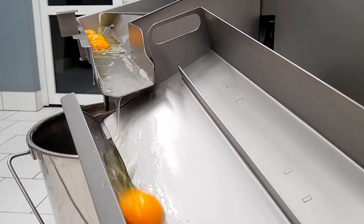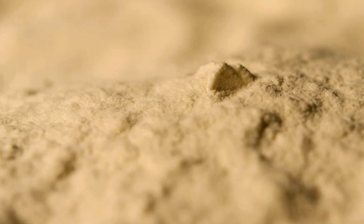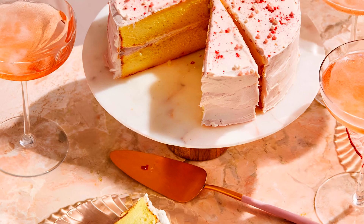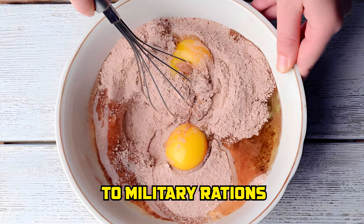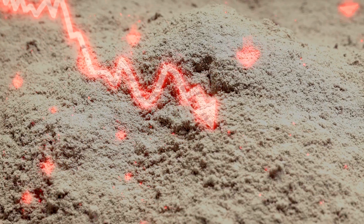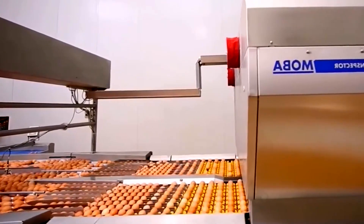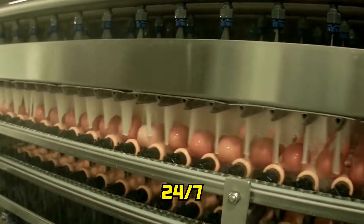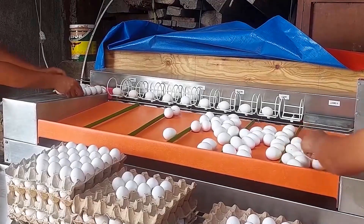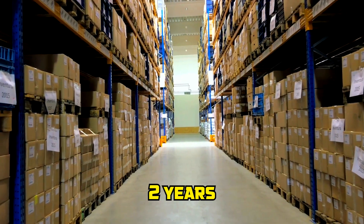Some eggs aren't sold as liquids at all — they're dried into powders. Using spray drying, liquid eggs are atomized into a hot air chamber where moisture evaporates instantly, leaving a fine, shelf-stable powder used in everything from cake mixes to military rations. Powdered eggs are ideal for long-term storage and drastically reduce transportation weight. Dedicated drying towers run 24/7, and every batch is tested for moisture content, solubility, and color. Vacuum-sealed, powdered eggs can last up to two years.